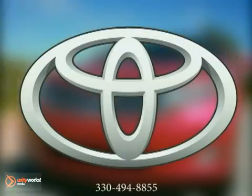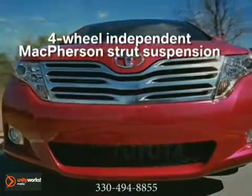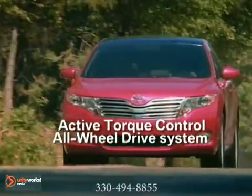Here's the vehicle for you. The 2012 Venza from Toyota. Eminently powerful, extremely fuel efficient, Venza offers a choice of two intelligently advanced engines.